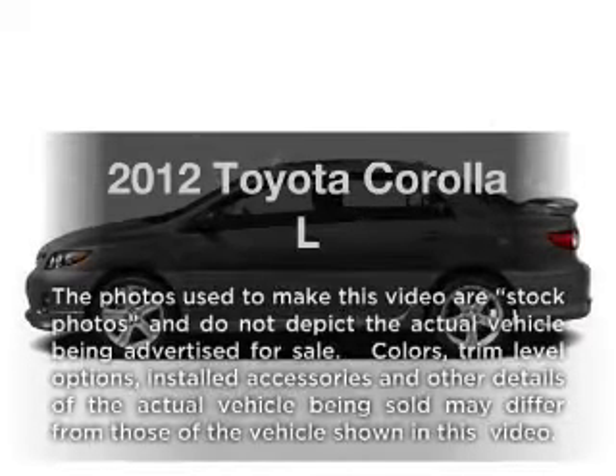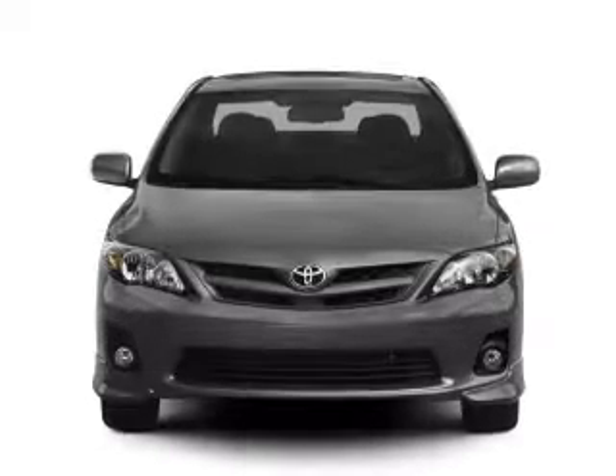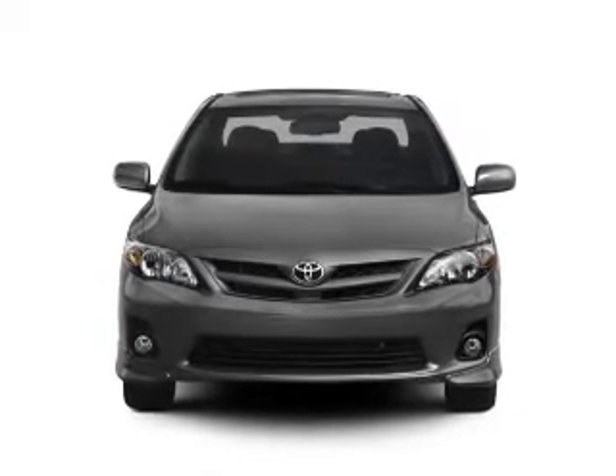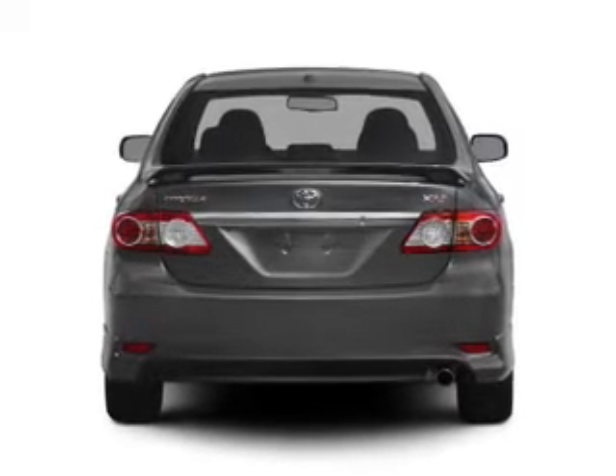Check out this 2012 Toyota Corolla. This is the set of wheels you've been looking for, with an efficient four-cylinder engine. The powertrain includes front-wheel drive driven by an automatic transmission. You will appreciate the safety feature of anti-lock brakes.